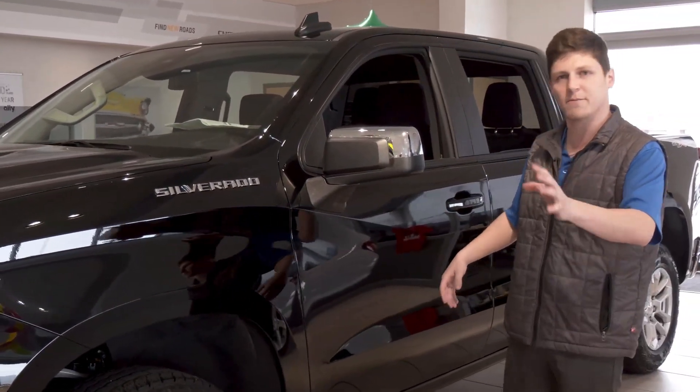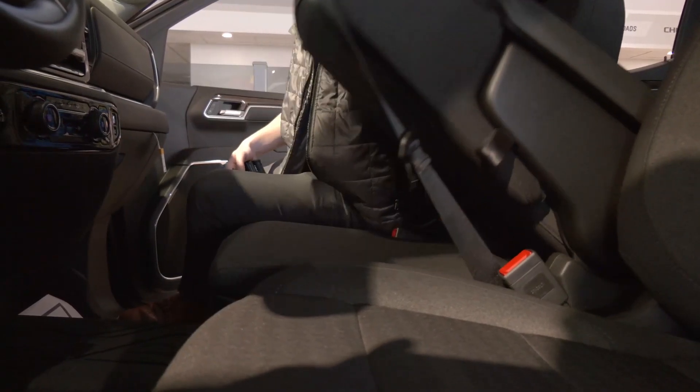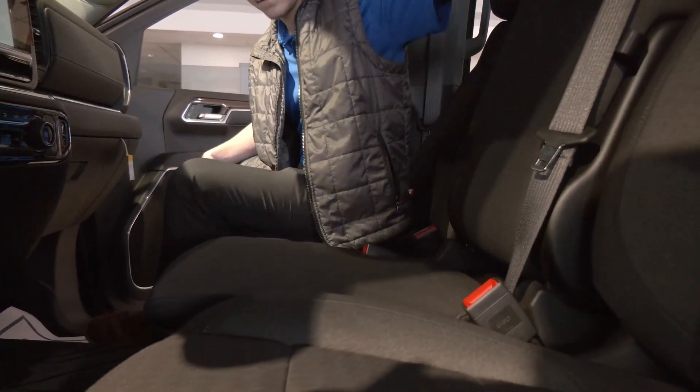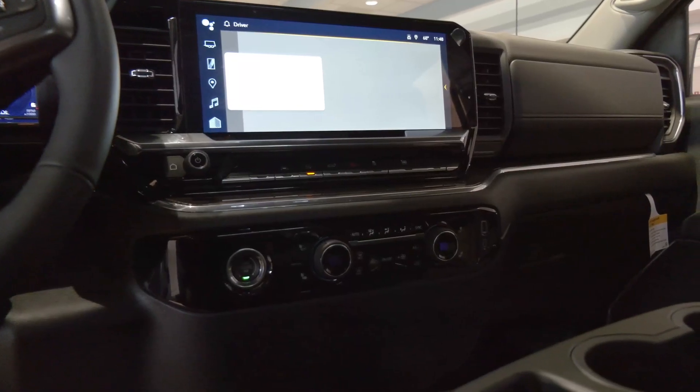Now, if you want to follow me back this way, some of my favorite features on here. Take a quick peek on the inside — you are going to have your bench seating with a safe built-in that does lock underneath, and a nice big Google infotainment center.